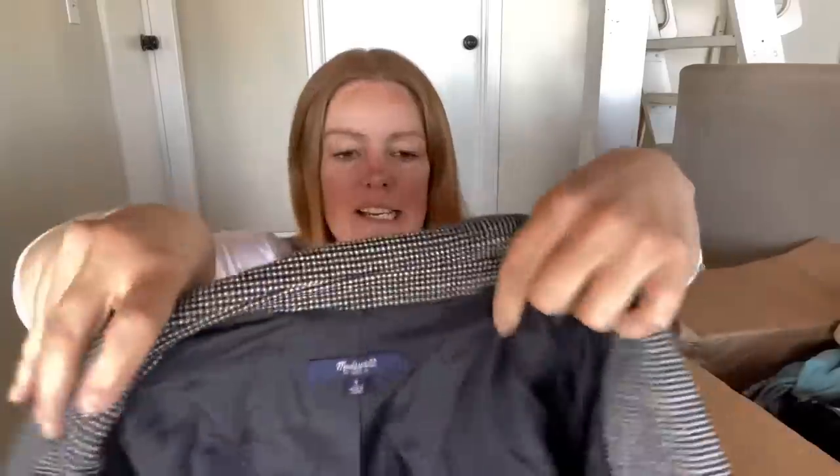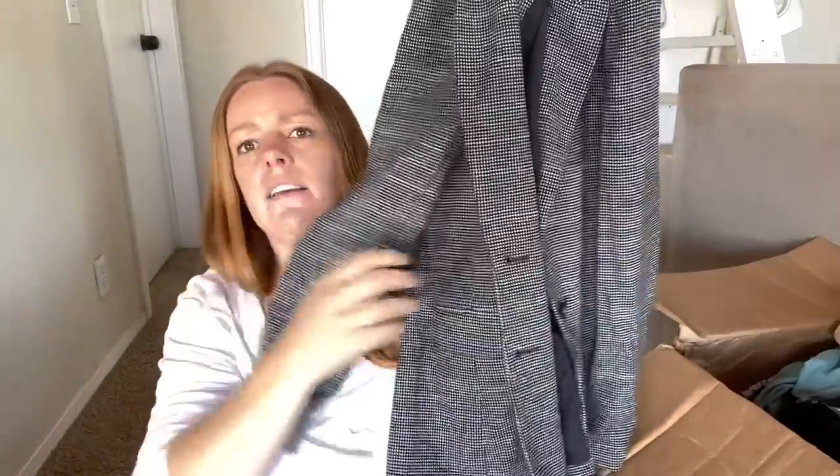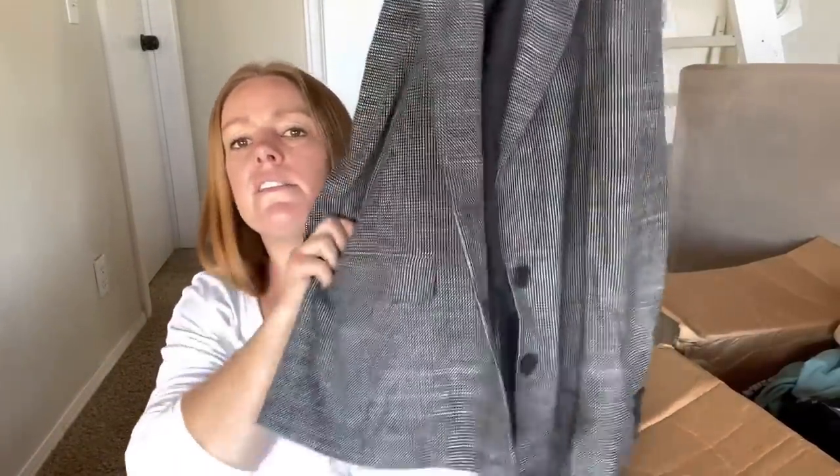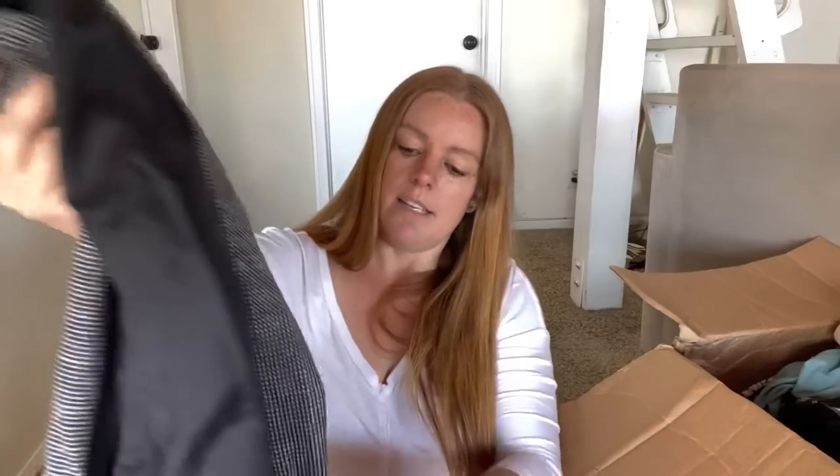Madewell, size six - this is a blazer! A two-button front blazer, size six. It's got a style number so I can easily look this up. I'm thrilled - throw that on my mannequin. Fantastic.